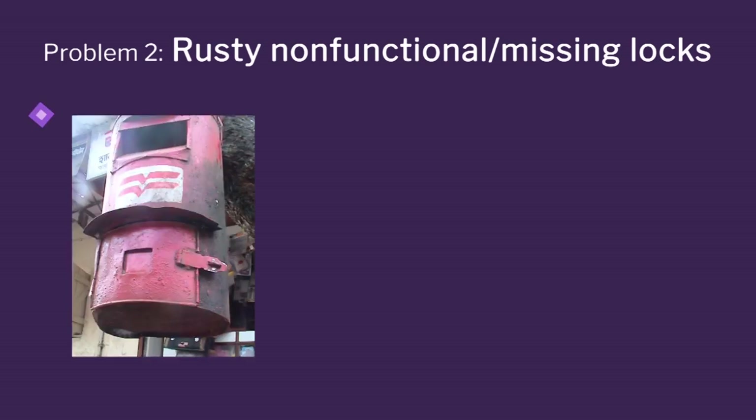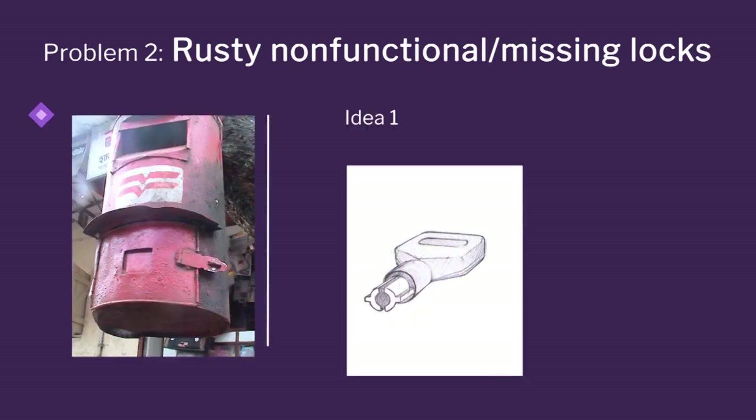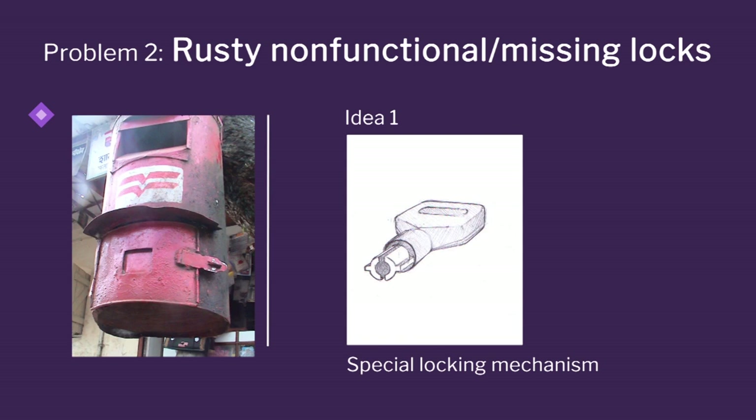Now go to rusty and non-functional locks. Here you are seeing how you can think of interesting ways of locking by using a special lock, so that one single key the postman can carry and use everywhere — the same key — rather than using a padlock.